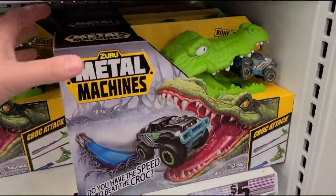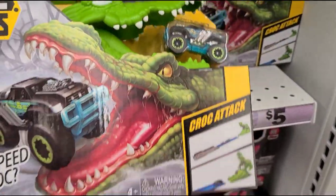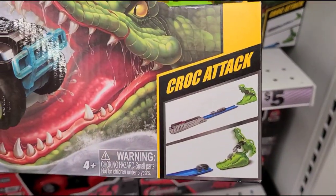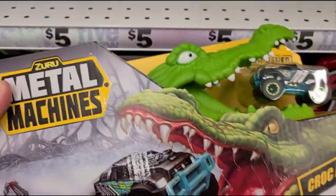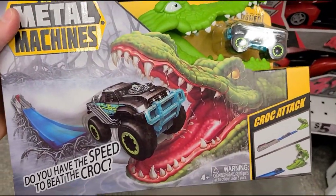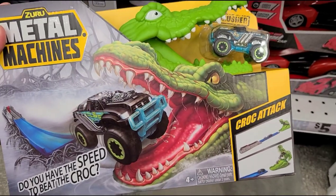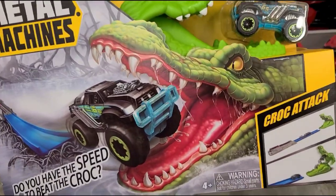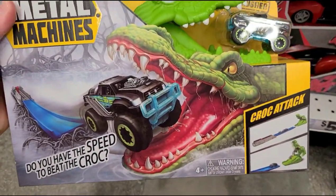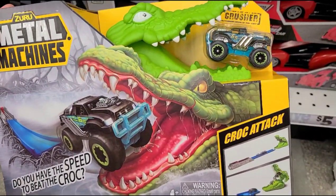There are Zuru machines — oh, it's like a little Hot Wheels track with an alligator, and it's only five dollars. Hot Wheels tracks are really expensive and I don't feel like they're always worth the money, but five dollars for a cute little track is a good deal.